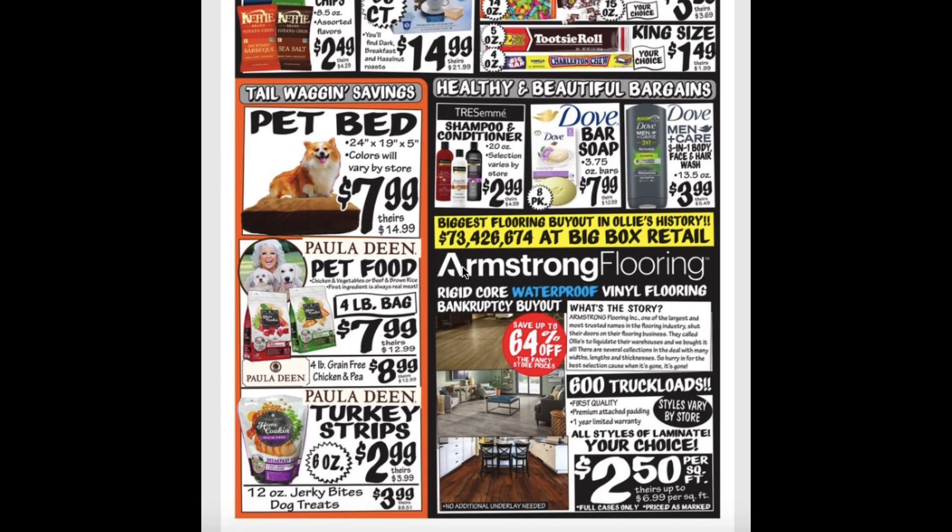Pet bed for $7.99. And the pet food is also $7.99. They also have a 4-pound grain-free chicken and pea one for $8.99. And the turkey strips for $2.99.